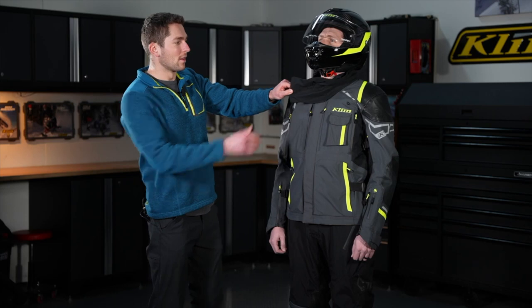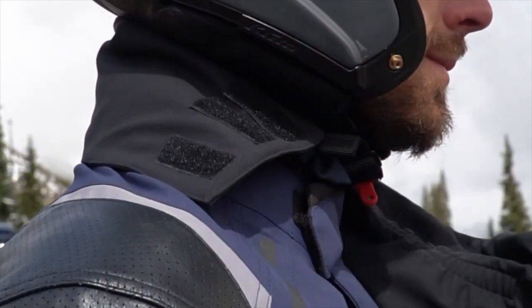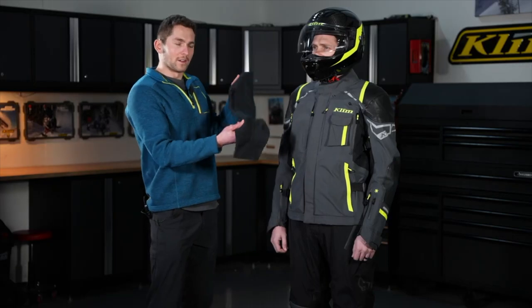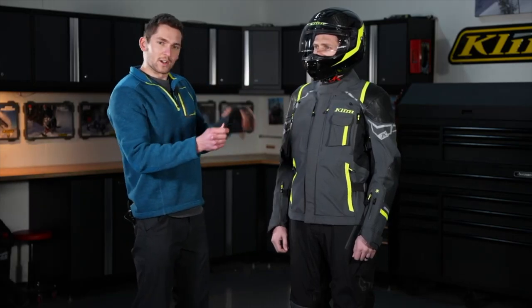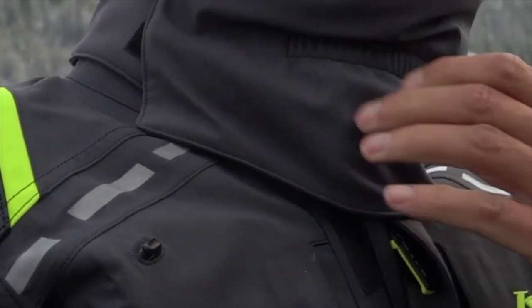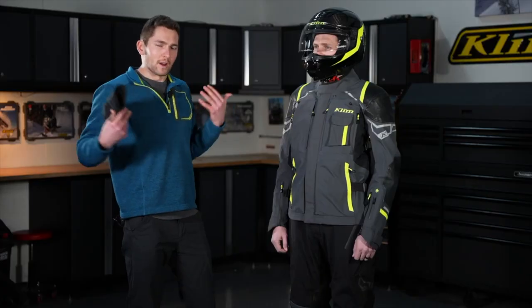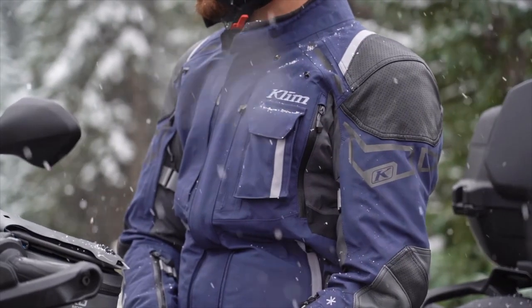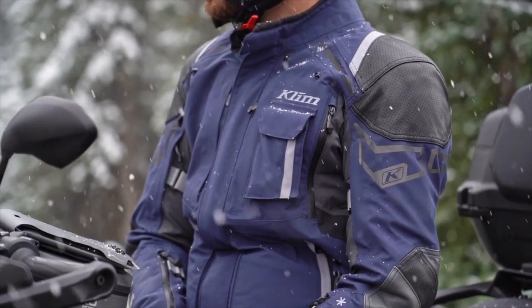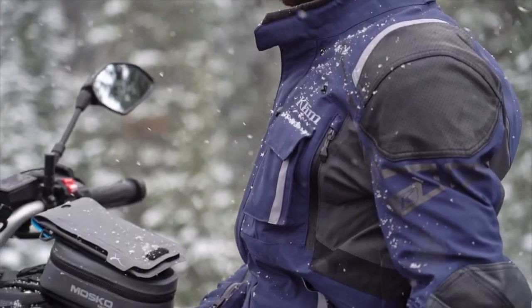Up top, we have a removable wearable storm collar. It is attached with a zipper and a button. This is a waterproof stretch material. It tucks inside the helmet to keep you more comfortable and keep the wind and rain from coming in. We have a three-layer Gore-Tex Pro shell on the whole piece — this is the highest level of Gore-Tex shell available, and it goes all the way through the whole piece.